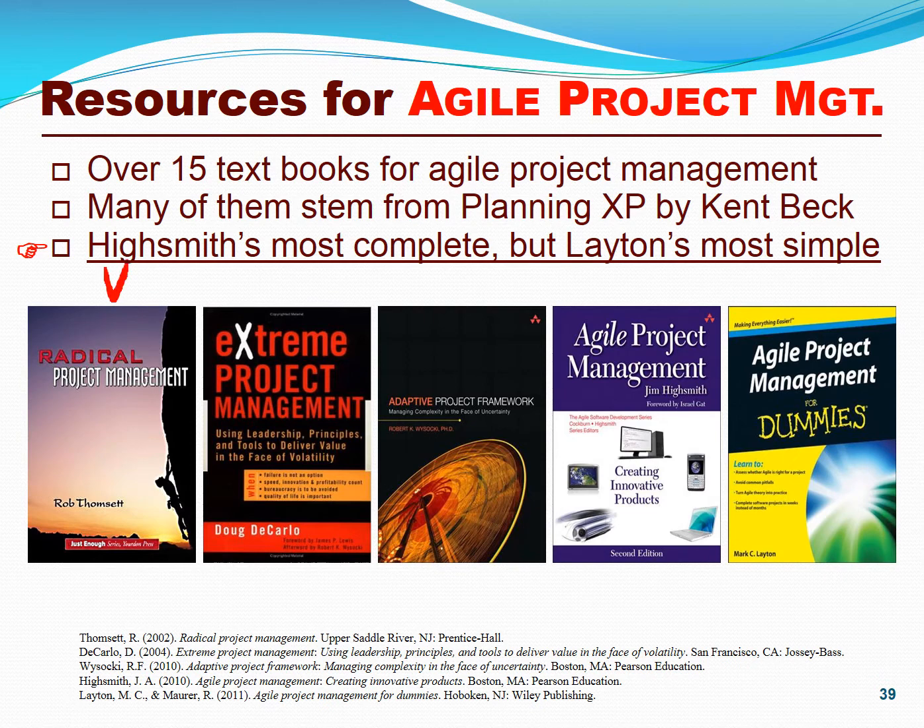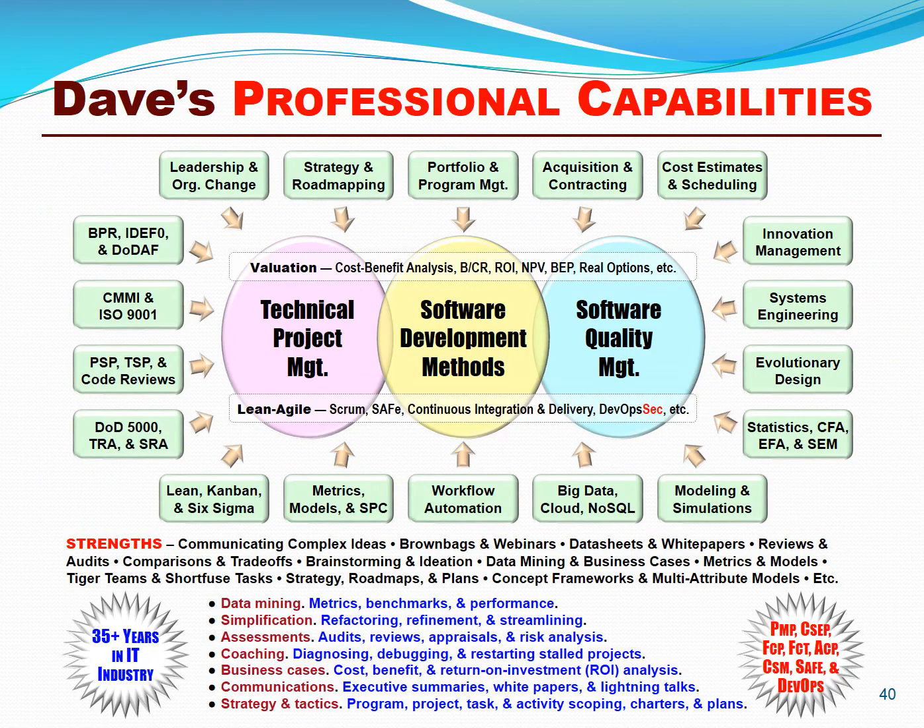Here are just a few of the many books on agile project management: Radical Project Management by Rob Tomset, Extreme Project Management by Doug DiCarlo, Adaptive Project Framework by Bob Wysocki, Agile Project Management by Jim Highsmith, and of course, Agile Project Management by Mark Layton. Thank you for joining me here today. Please visit davidfrico.com to learn more about me, grab my Lean and Agile briefs, my videos, my white papers, and thank you very much for your time.